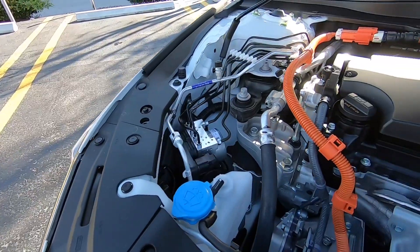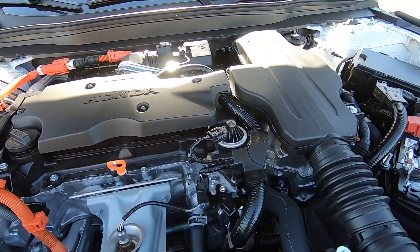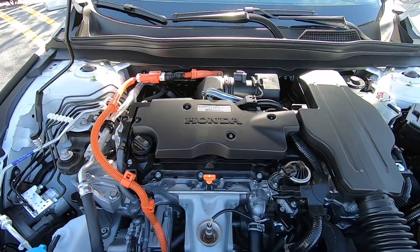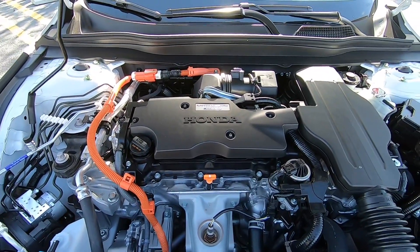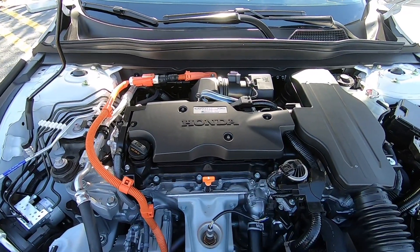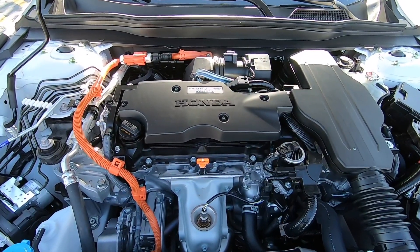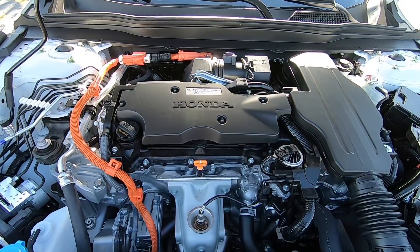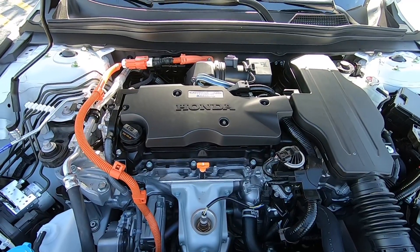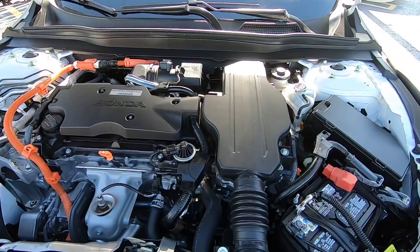My tester, since it's the hybrid, has the 2.0-liter four-cylinder making 212 horsepower and 232 pound-feet of torque, paired with an e-CVT transmission. Fuel economy is rated at 48 city, 48 highway, and 48 combined. If you go for the 19-inch rim design on the Touring trim, that will reduce the fuel economy. Since my tester is the EXL, you get 48 all across the board.